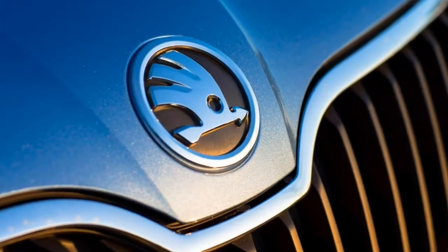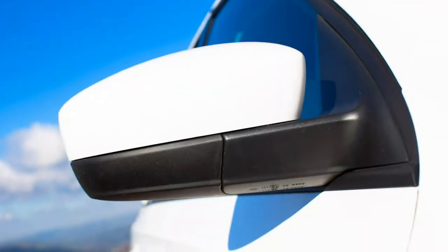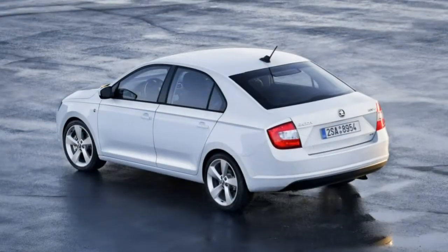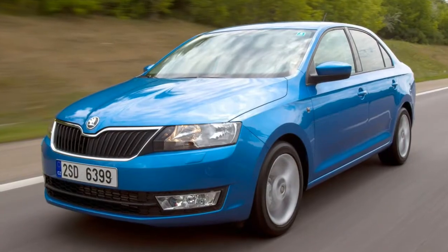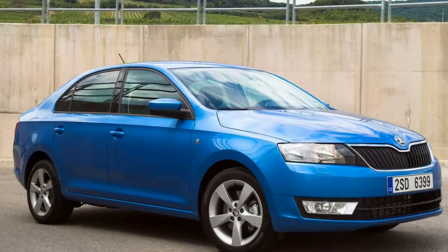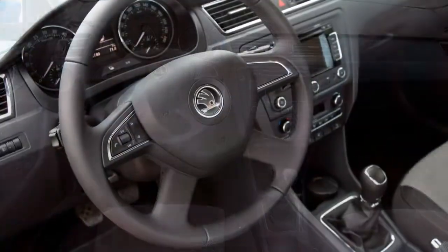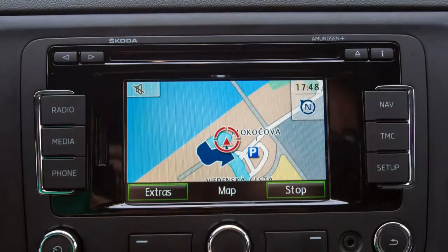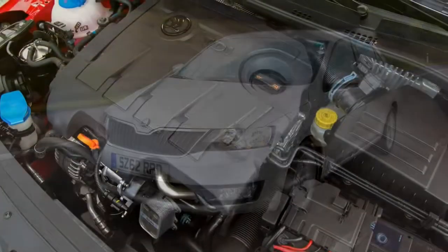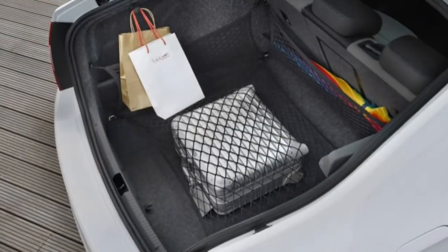If you want the most rapid Rapid, you'll need the 1.4-litre TSI 125 PS. It produces 125 horsepower and 200 Nm of torque, so it doesn't actually provide any more pulling power compared to the smaller 1.0 TSI 110 PS. The 0-62 mph sprint is dealt with in 9.0 seconds and it will reach a top speed of 129 mph. This is the only petrol engine available with a DSG dual-clutch automatic gearbox.